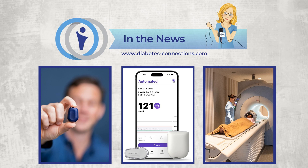Hello, and welcome to Diabetes Connections in the News. I'm Stacey Sims, and every other Friday I bring you a short episode with the top diabetes stories and headlines happening now.